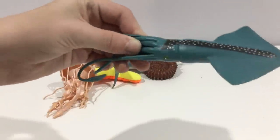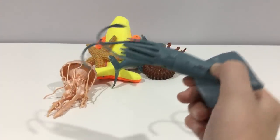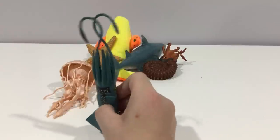Squid. I like this squid — it's from a gift shop that you can find anywhere.